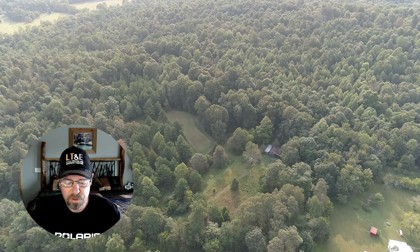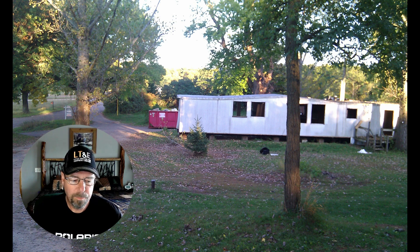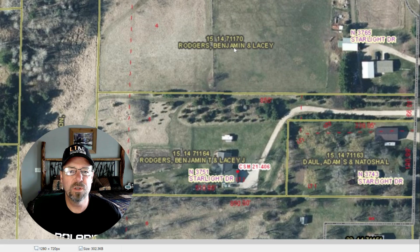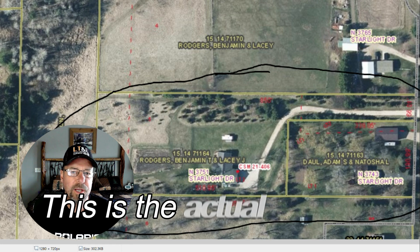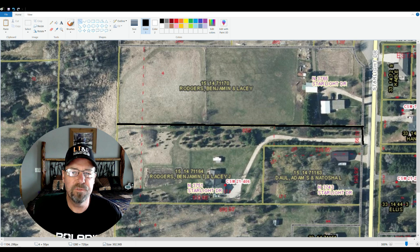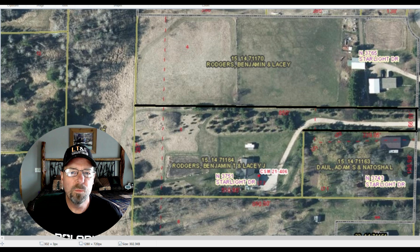Which brings me to the third point: knowing the building code of the area you're going into, whether it's a city, township, or whatever. Depending on what you want to do — if you want to build a house or put a hunting camp on it — you need to know the building code. I bought a lot in Wisconsin that I wanted to build a house on. It was a five-acre lot with a home on it, and we bought the three and a half acres behind the home. I bought just a strip of land about 50 feet wide to build the driveway to this back lot. The building code in that township was you needed to have 500 feet of road frontage to build a home.